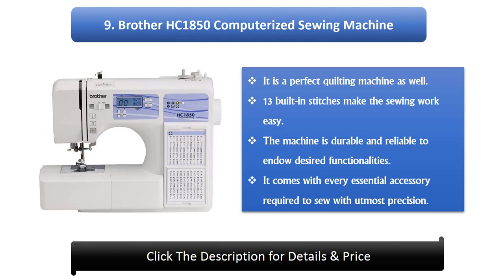Number 9: Brother HC 1850 Computerized Sewing Machine. It is a perfect quilting machine as well. 13 built-in stitches make the sewing work easy. The machine is durable and reliable, and it comes with every essential accessory required to sew with utmost precision.